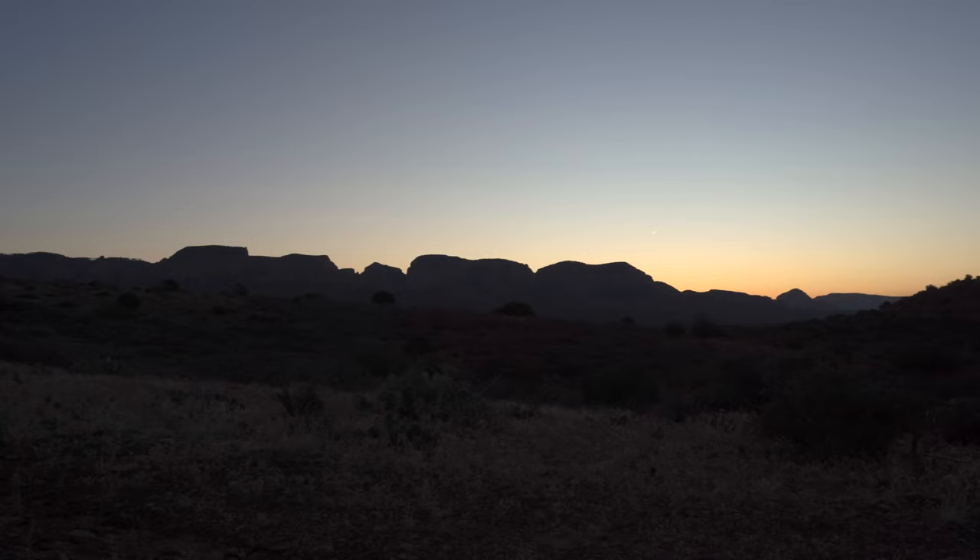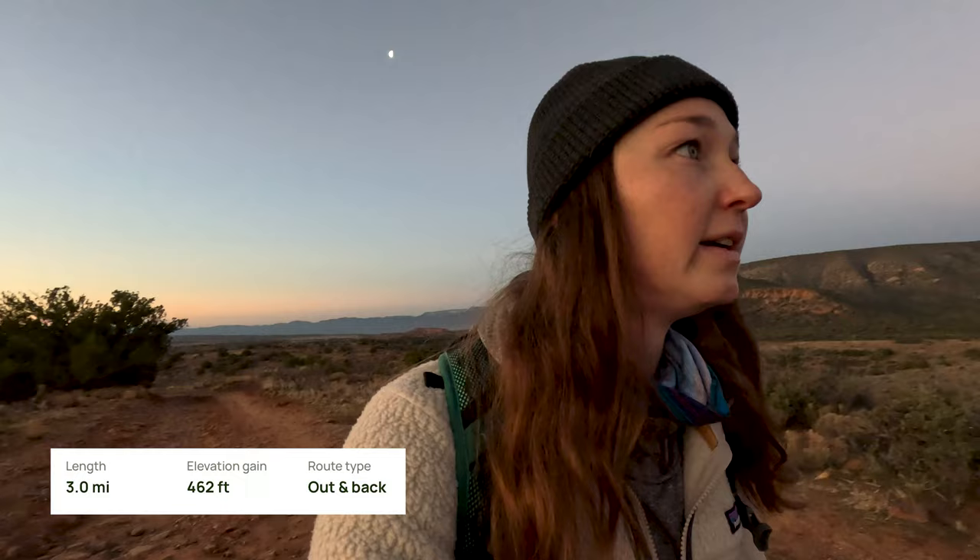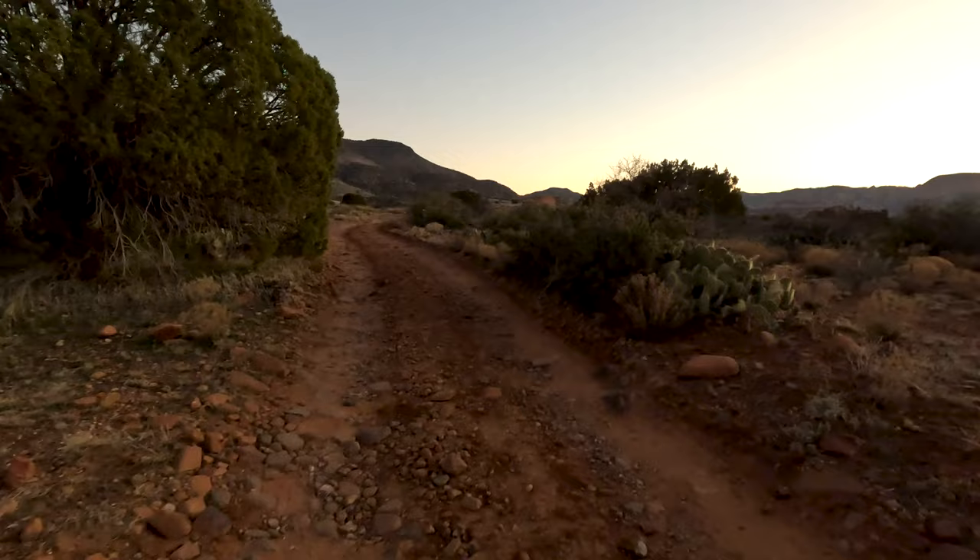Good morning! I am currently outside of Sedona, Arizona, and I am preparing for a big long day of hikes. It's about 6:45 local time and I'm just starting the Robbers Roost Trail. So far, this trail is just like an ATV road. I'm hoping it'll turn to single track soon, but for now it's just walking on this very rocky ATV road.